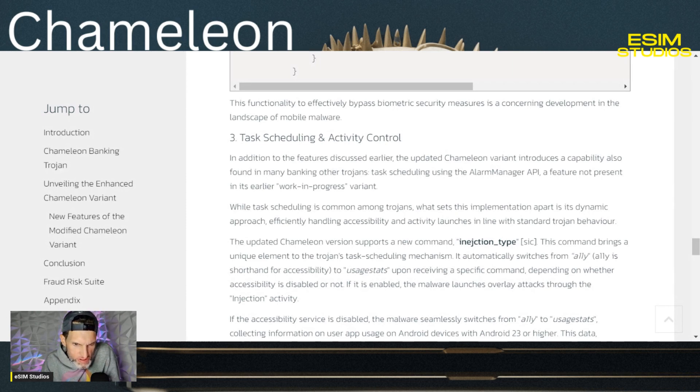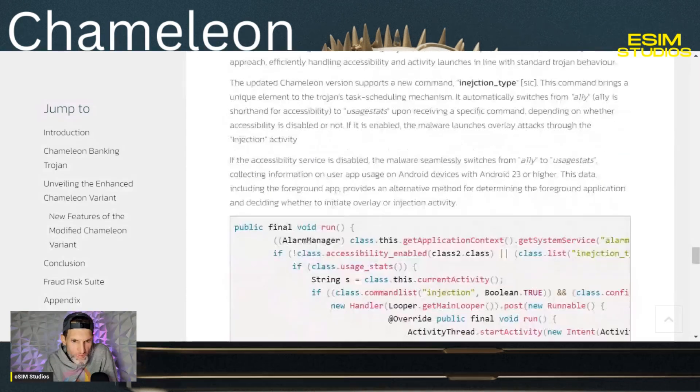The updated Chameleon variant also introduces task scheduling using the AlarmManager API — a feature not present in its earlier work-in-progress variant. What sets this implementation apart is its dynamic approach, efficiently handling accessibility and activity launches in line with standard Trojan behavior.